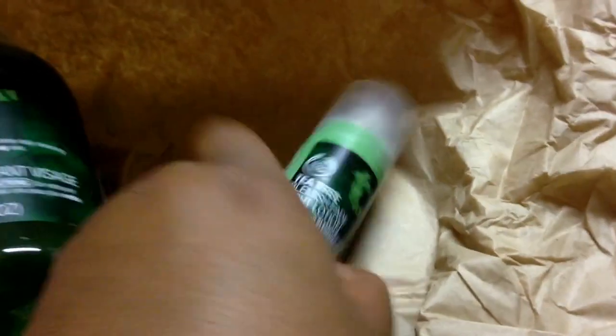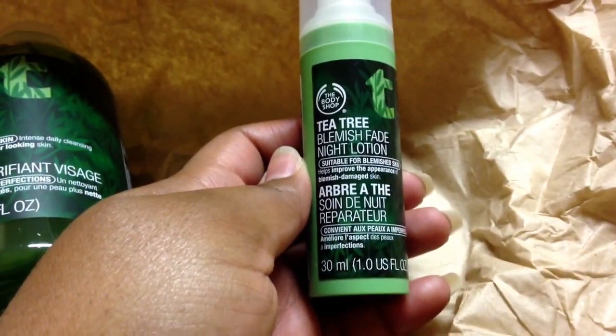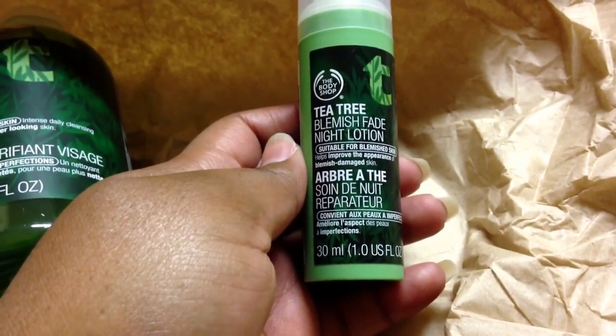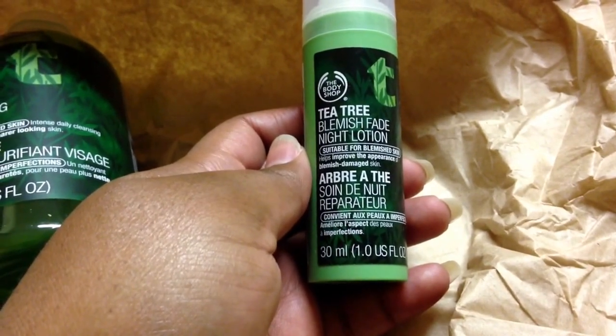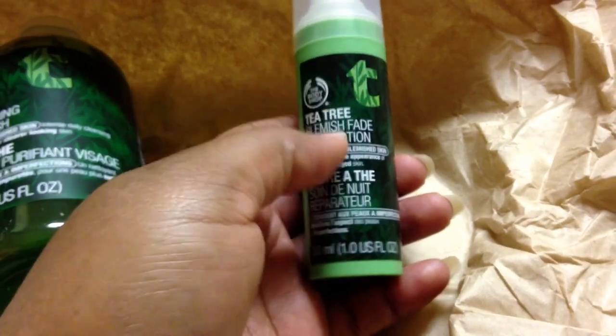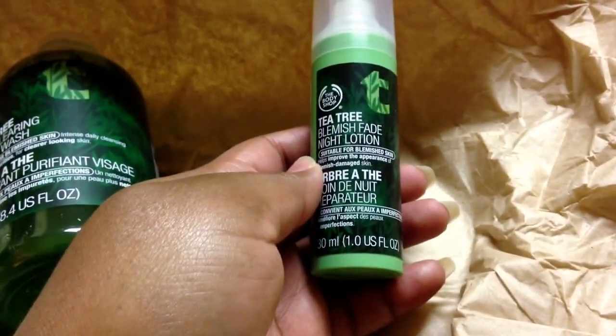I also got the Tea Tree Blemish Fade Night Lotion. I decided to get this because I noticed that at nighttime my skin tends to get a little bit dry. I figured, why not get the Blemish Fade Night Lotion to see how it works, especially for fading those dark marks that I do have.